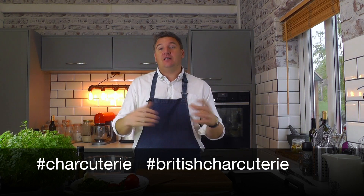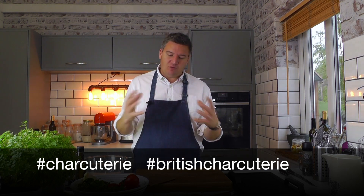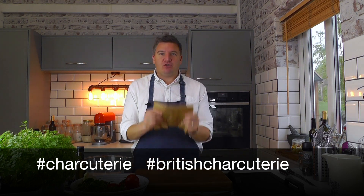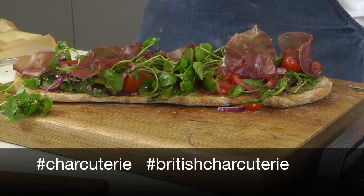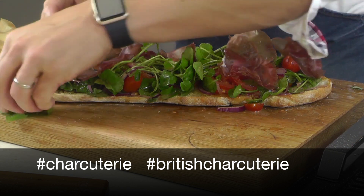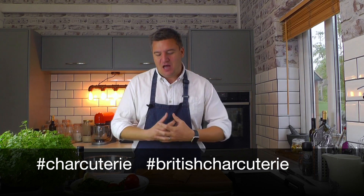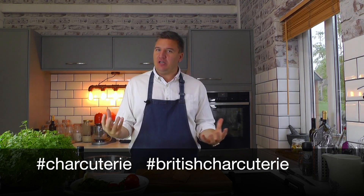My name is Peter Sidwell. I've been a chef for over 25 years now and I love nothing more than cooking with great British ingredients. The Guild of Fine Food have asked me to create some recipes using British charcuterie. I'm going to be cooking with bresaola today, which is a beautiful dried cured beef. It's delicious, intense, and it's a wonderful ingredient to cook with.